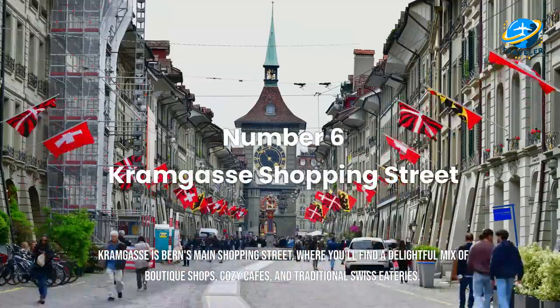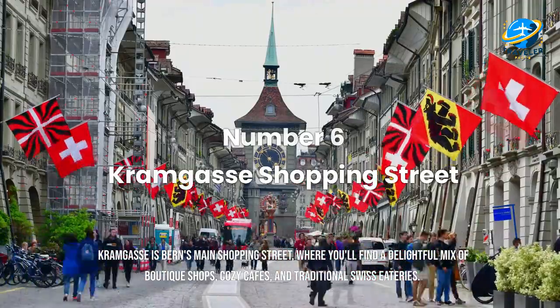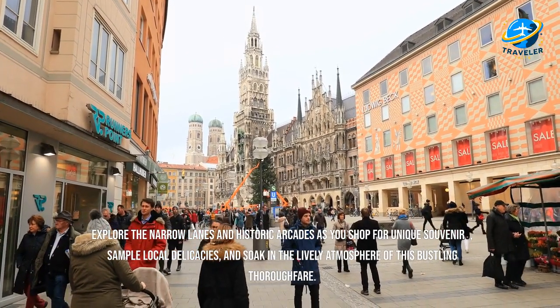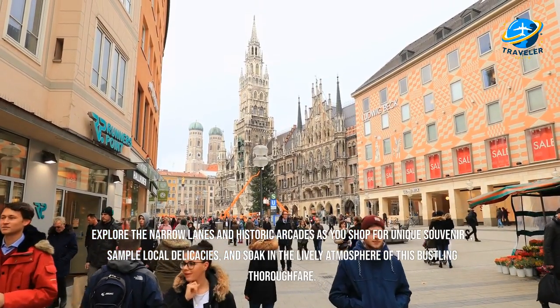Kramgasse is Bern's main shopping street, where you'll find a delightful mix of boutique shops, cozy cafes, and traditional Swiss eateries. Explore the narrow lanes and historic arcades as you shop for unique souvenirs, sample local delicacies, and soak in the lively atmosphere of this bustling thoroughfare.